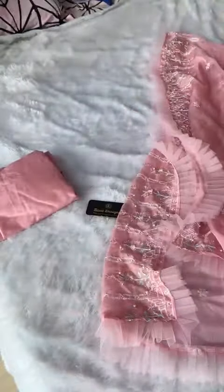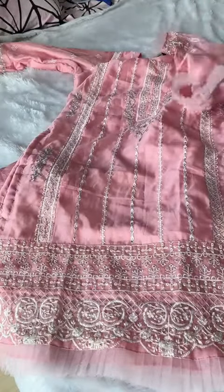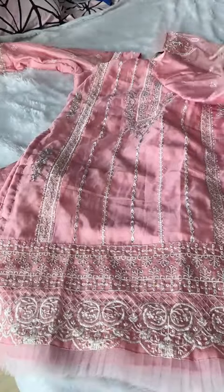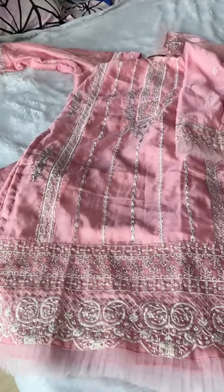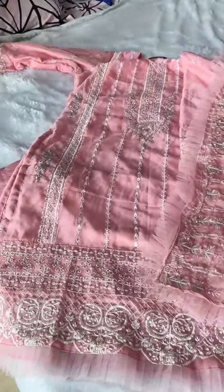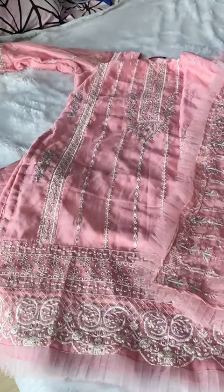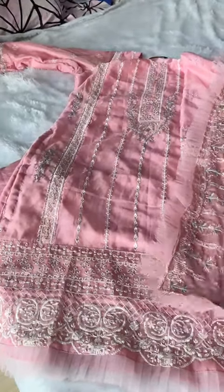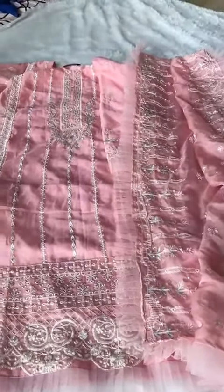The organza is so soft it gives you the feeling of chiffon fabric. Very soft organza, magic Norman shade, mix of neon pink and neon peach. Stitched Excel size bottoms, stitched Excel size kameez, and heavy dupatta in stock collection.